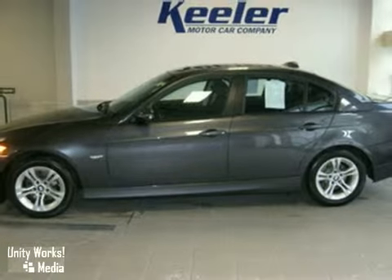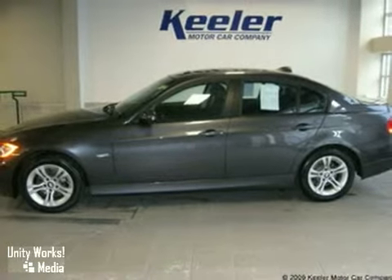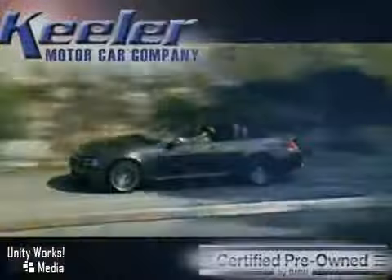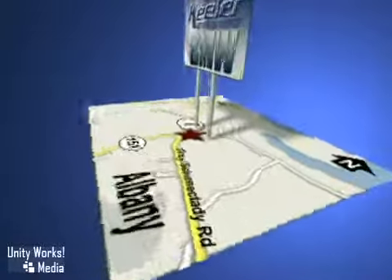Keillor BMW looks forward to assisting you with your vehicle purchase. Call us today to schedule a test drive. We're conveniently located on Route 7 in Latham, New York, just west of the Circle.